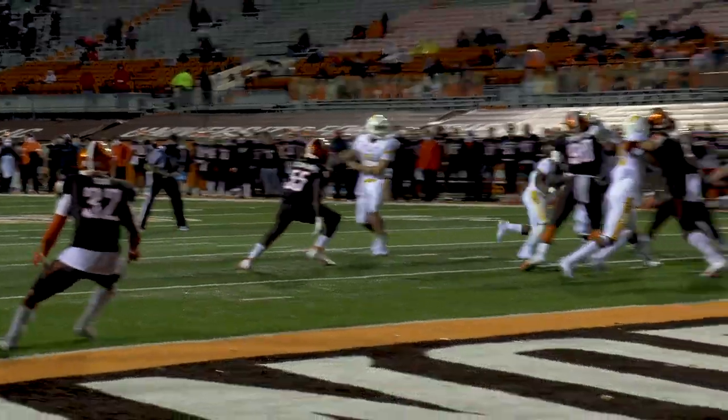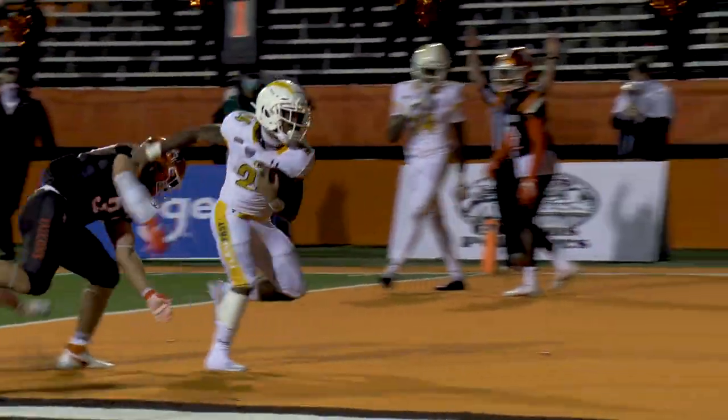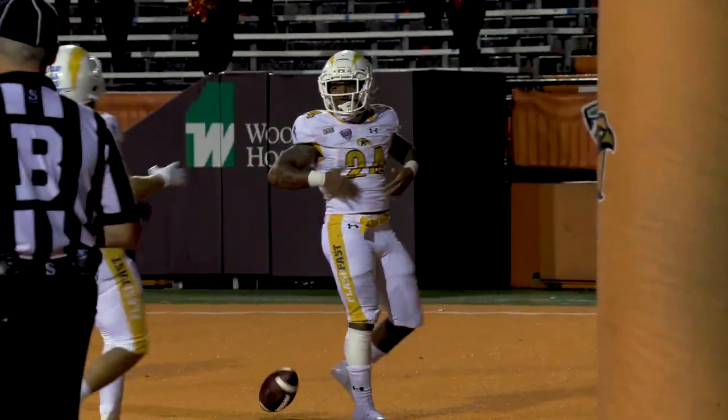Can he have a career night tonight? Crumb is going to hand off, and Bradford is going to get into the end zone for the touchdown.